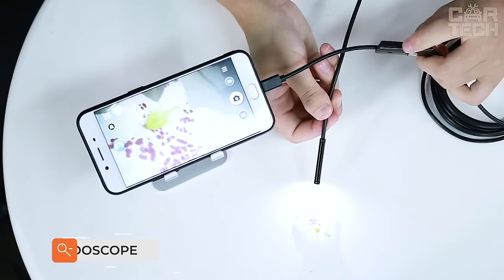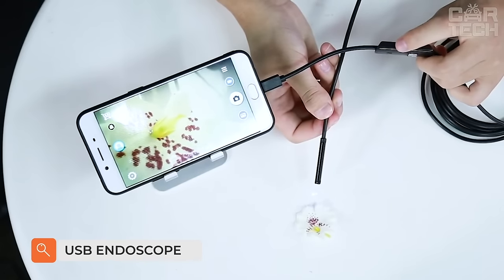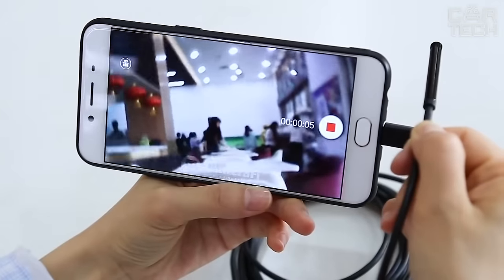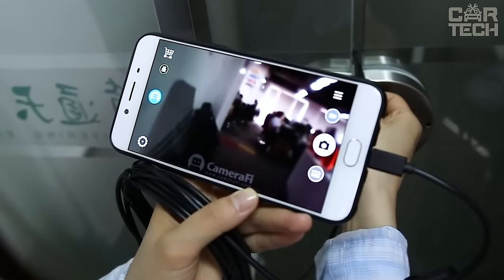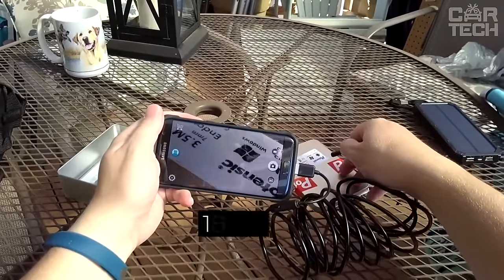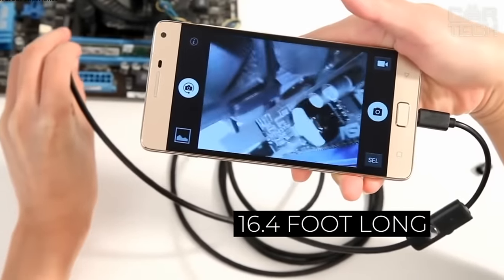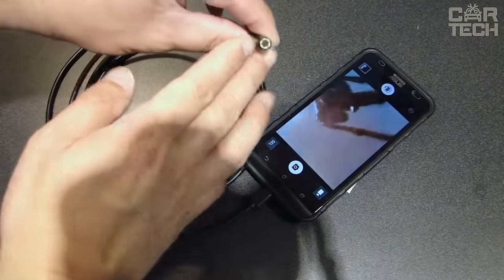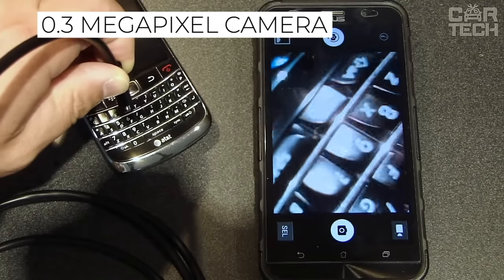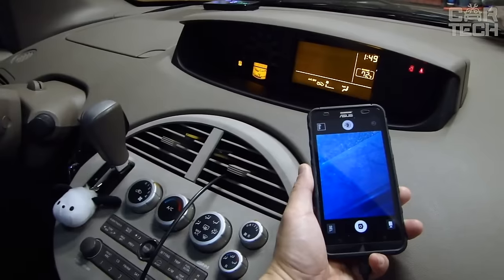When repairing a car, pipelines, and other mechanisms, there is a need to visually inspect hard-to-reach places. Using a USB endoscope allows you to get a high-quality image on the screen of your smartphone. To use it, you need to install a special application and support the OTG function. The package includes a 16.4-foot-long USB endoscope in a dust and water-resistant shell, with a 0.3-megapixel camera and 6 LED light sources.